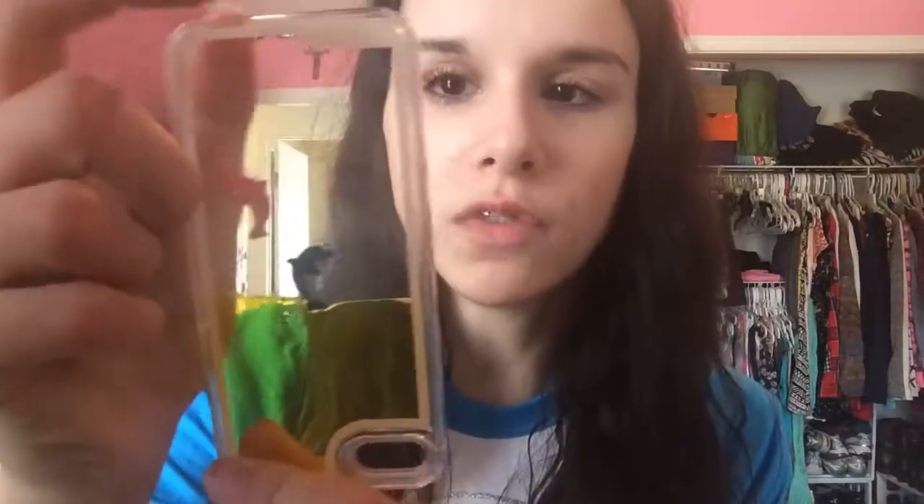Lastly in the hard shell section, this case is probably one of my favorites. It's a clear one with yellow liquid in it and two little dolphins that just swim around inside. I think this is probably one of the most adorable cases ever. I got this for my 16th birthday — I'd been wanting one for the longest time. My parents got it off Amazon.